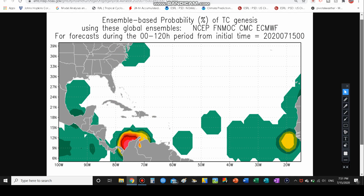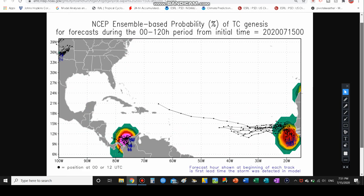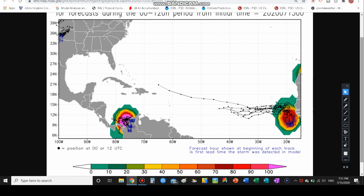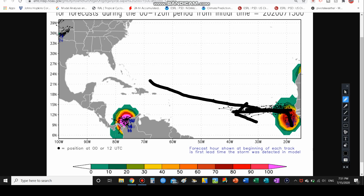In terms of ensemble-based probabilities — combining the NCEP, GEM, European, and FNMOC models — all these models give this thing a 30 to 40 percent chance of development off the coast of Africa within the next five days. If the National Hurricane Center were to put out something, I'd say they'd probably put out an area to watch with about a 10 to 20 percent chance of development, changing that as more model data comes in. Looking at the NCEP tropical cyclogenesis and model-based tracks, this particular map shows an 80 to 90 percent chance of development, with ensemble models taking it northward and then turning westward.